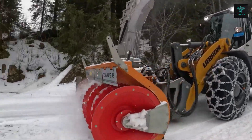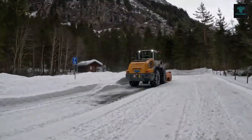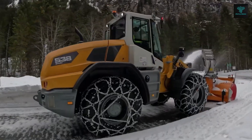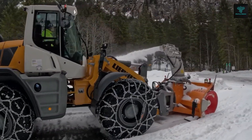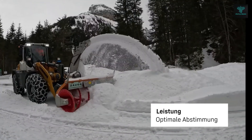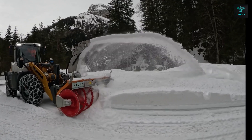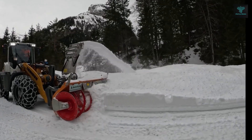The L538 Speeder's hydrostatic travel drive enables smooth continuous acceleration across all speed ranges, maintaining tractive force without gear shifts. With a travel speed of 40 km/h and weighing 14.8 tonnes, this machine ensures excellent traction in challenging terrain through its automatic self-locking differential.